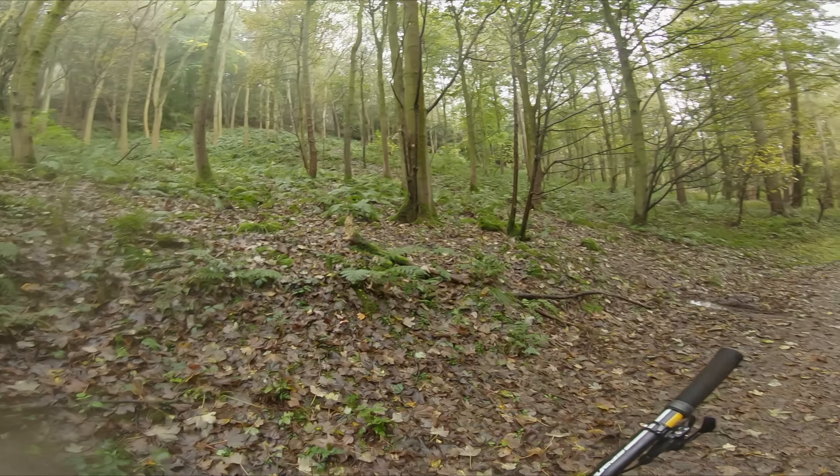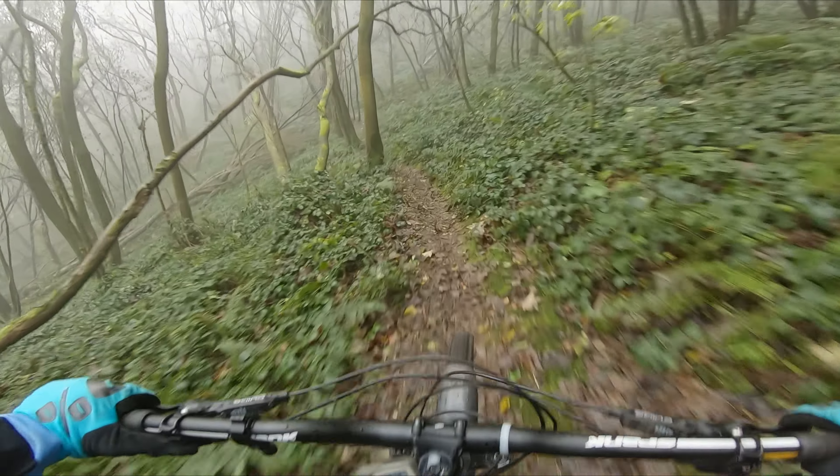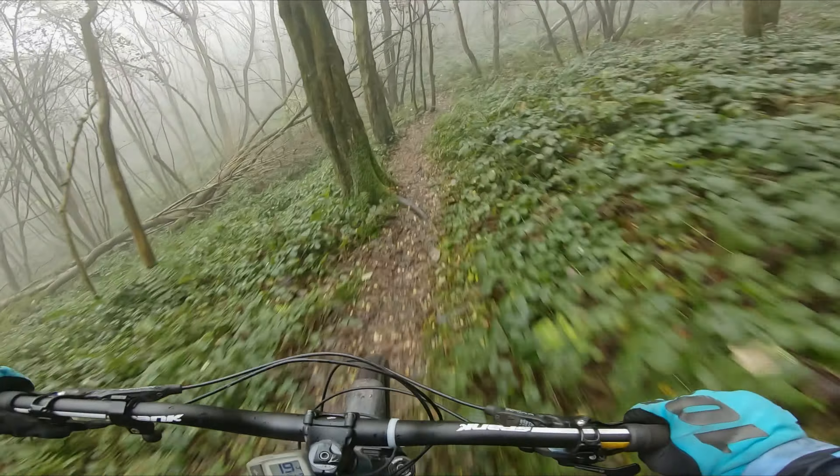That's an adrenaline rush, this one. We still had a bit left in the tank, so we decided to head halfway up the hill to ride the old downhill trail.